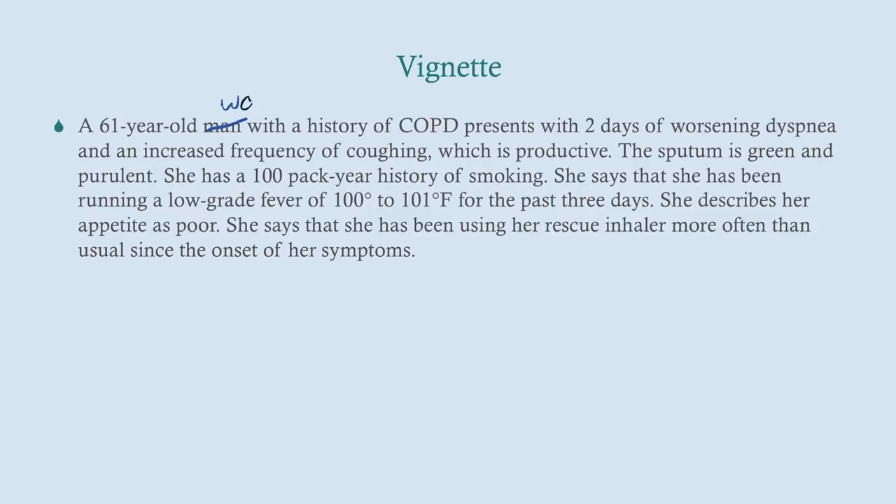We'll start with a vignette. A 61-year-old woman with a history of COPD presents with two days of worsening dyspnea and an increased frequency of coughing. It's brief — two days, acute — and it's a productive cough. She's got COPD symptoms that are just worsening, so nothing really out of the ordinary, it's just getting worse.